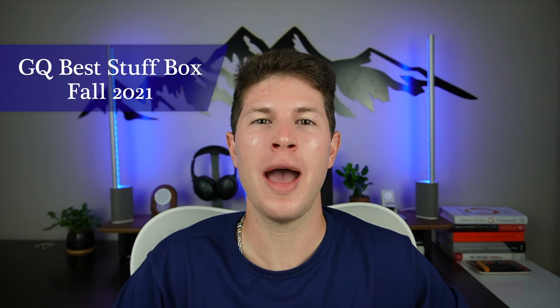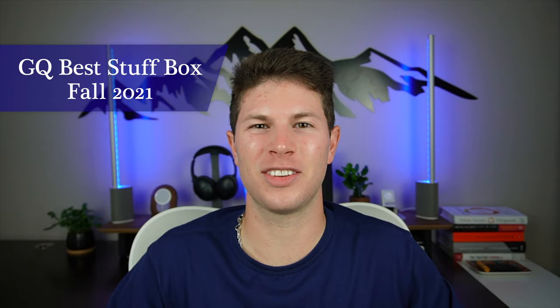Hello everyone, welcome back. It's been a bit of a break, but today we are back to talk about the GQ Best Stuff Box Fall 2021. Let's go.